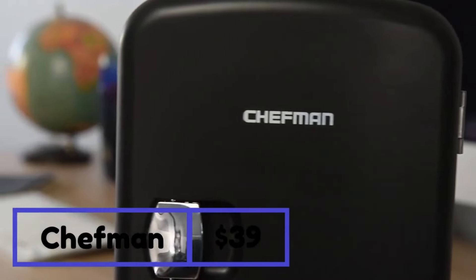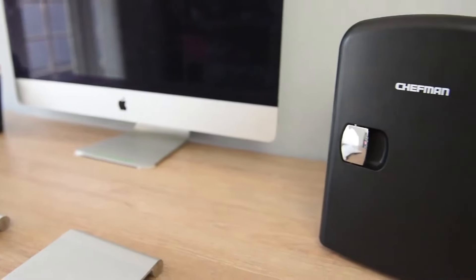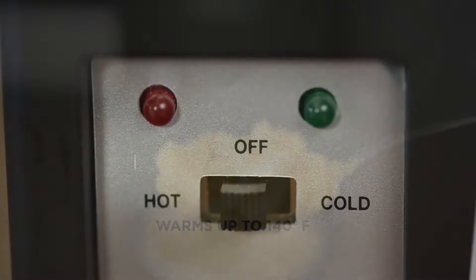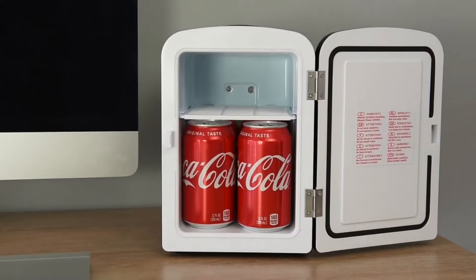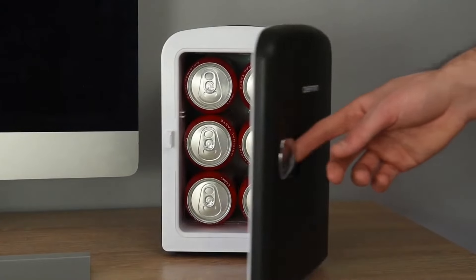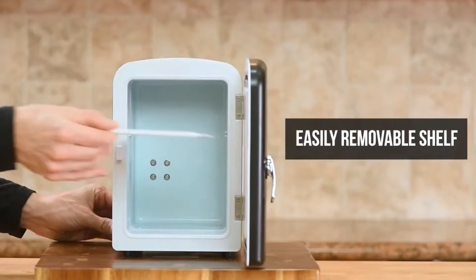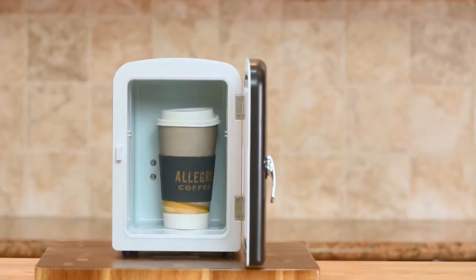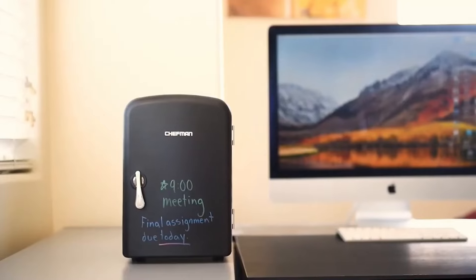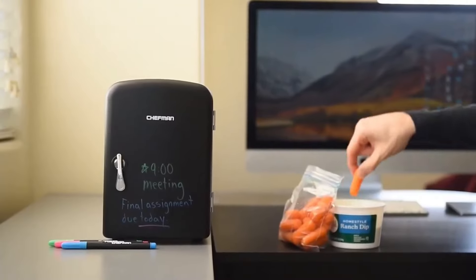Introducing a compact, lightweight fridge that's your ultimate companion for travel, office, camping, and beyond. It's a breeze to switch between its cooling and warming functions, ensuring your snacks, drinks, and meals are just the right temperature. With a four-liter capacity, it's perfect for chilling six 12-ounce cans, and the removable shelf makes storing various items a snap. Not only is it eco-friendly, but it also conveniently plugs into standard outlets and car chargers, all while boasting advanced safety features.